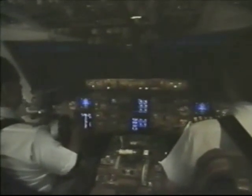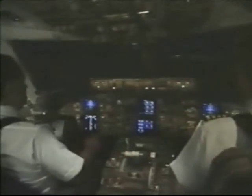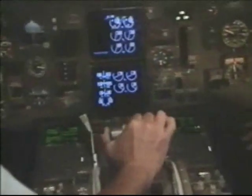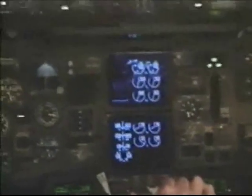As the flight crew configures the airplane for approach, the FADEC will automatically increase the idle speed from the minimum setting to approach idle. This improves the engine's acceleration characteristics, which can be needed if the airplane needs to do a go-around.